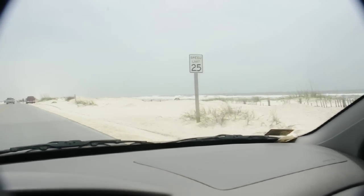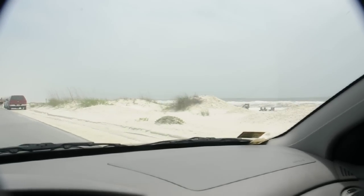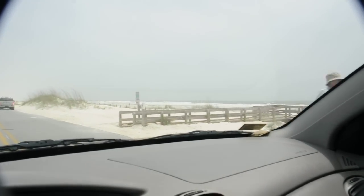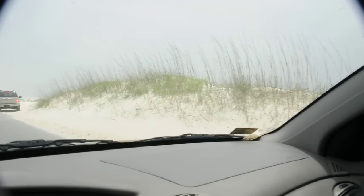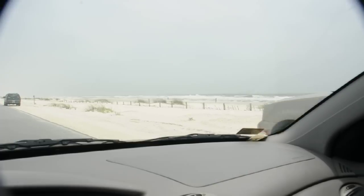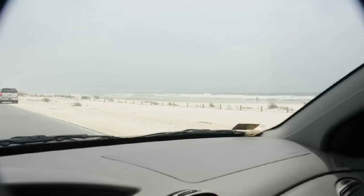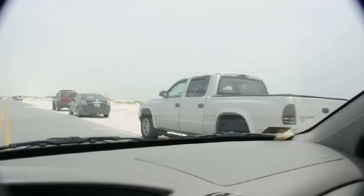You should be able to see the Gulf out there. Today is Sunday, day 2nd I think, it's about noon. There's people just sitting here in their cars just looking at stuff.